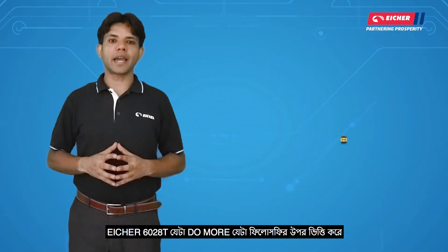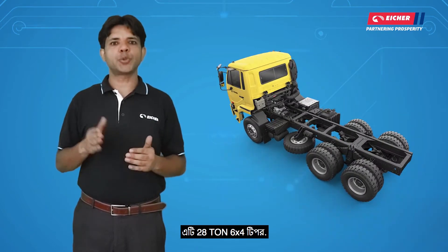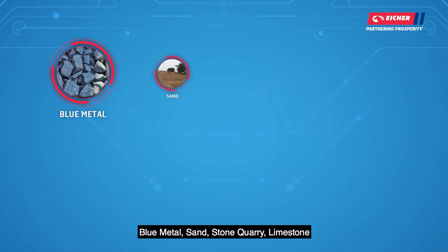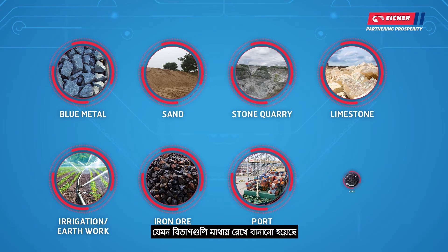Here we will talk about Eicher's 6028T Tipper, which follows a 'Do More' philosophy. This is a 28-ton tipper suited for applications including Blue Metal, Sand, Stone Quarry, Lime Stone, Irrigation, Earthwork, Iron Ore, Port, and Coal segments.